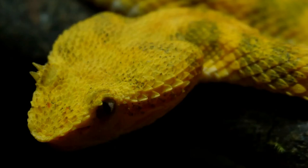Its most distinguishing feature, and the origin of its common name, is the set of modified scales above the eyes that look much like eyelashes. The eyelashes are thought to aid in camouflage, breaking up the snake's outline among the foliage where it hides.